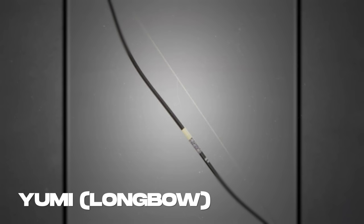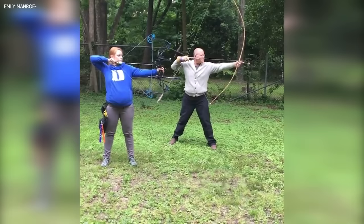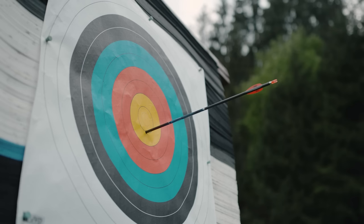Number 11: Yumi — Longbow. The Yumi, or longbow, holds a special place in the pantheon of ninja weapons. The art of archery was a crucial part of a ninja's training, and the Yumi, with its unique asymmetrical design, was the perfect instrument to hone this skill. Standing taller than the archer, the Yumi was traditionally crafted from bamboo, wood, and leather. The distinctive shape, with the grip positioned one-third of the way from the bottom, allowed for greater stability and control, enabling the arrow to be shot with remarkable precision.